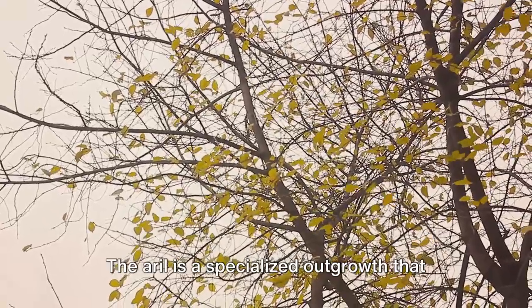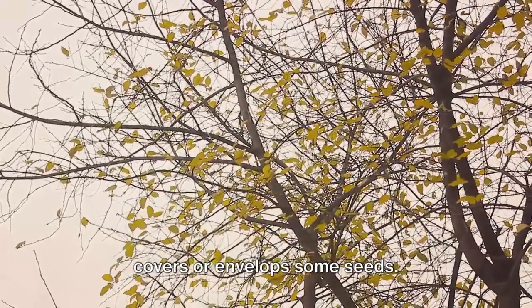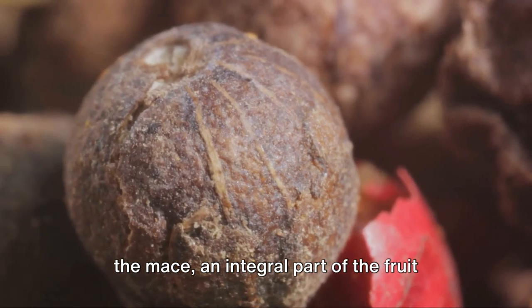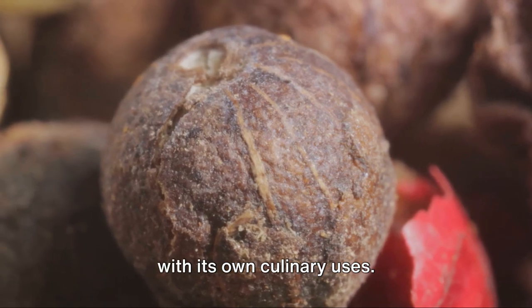Next, we have aril. The aril is a specialized outgrowth that covers or envelops some seeds. In the case of the nutmeg, the aril is the mace — an integral part of the fruit with its own culinary uses.